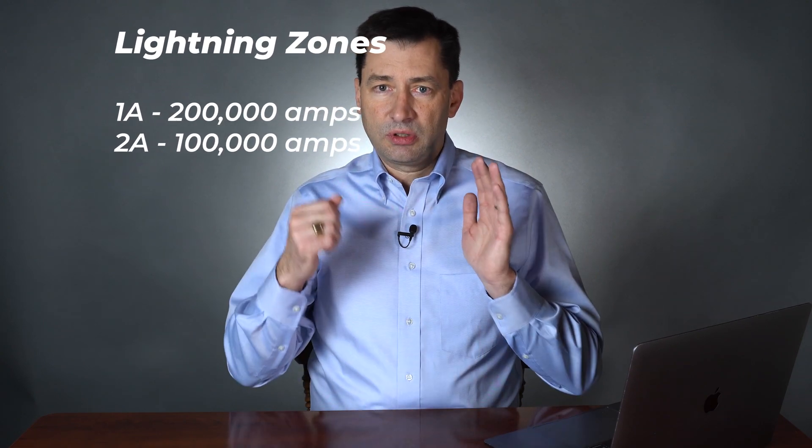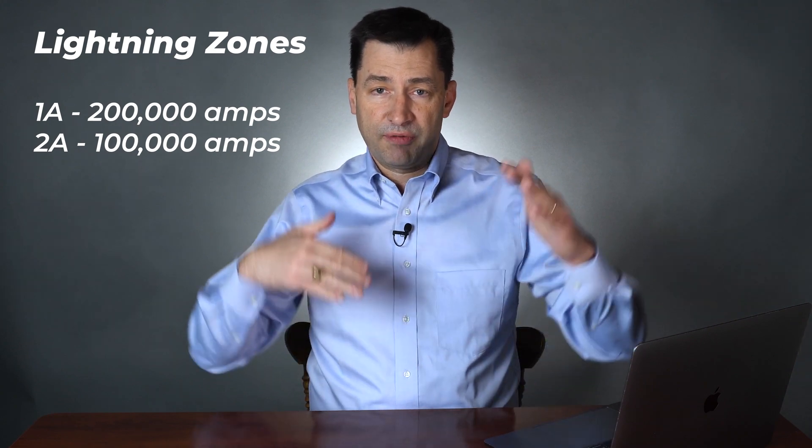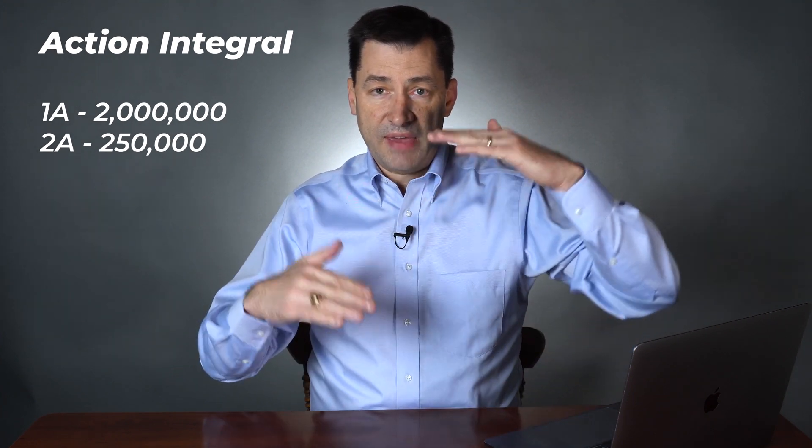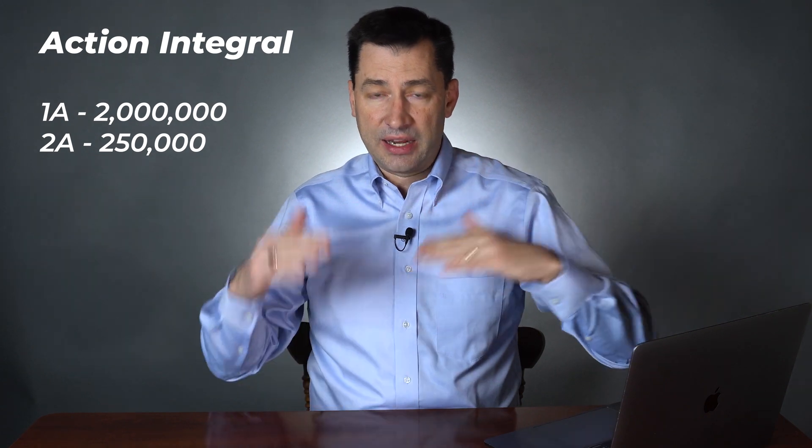In lightning zone 1A, you're going to expect a current pulse of 200,000 amps. In lightning zone 2A, the peak current is 100,000 amps — so it's a factor of two difference between zone 1A and zone 2A. The energy difference between those two is significant. In lightning zone 1A, you're going to have an action integral — which is essentially a measure of energy — of 2 million. In lightning zone 2A, it's only going to be one quarter million, so it's a factor of eight difference between lightning zone 1A and lightning zone 2A. You can do things a little differently in terms of lightning protection between those two areas because the energy and amplitudes are lower in zone 2A.